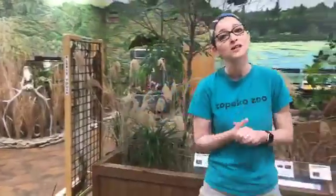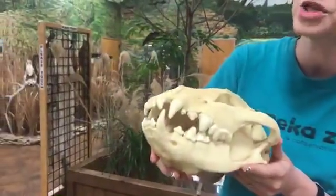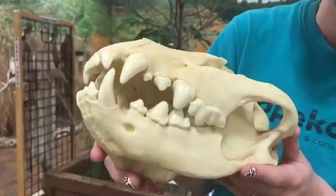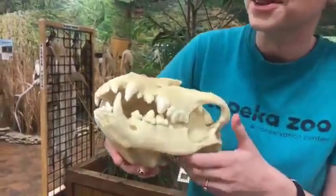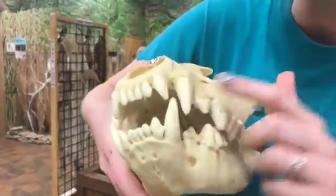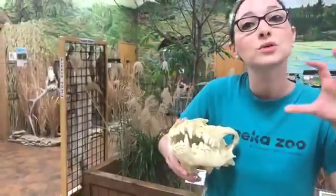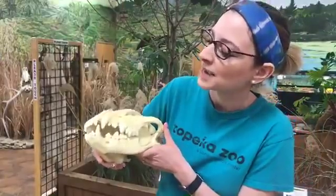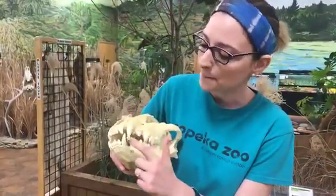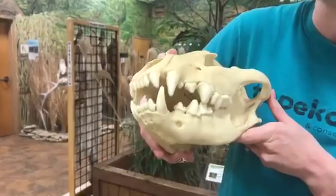Now let's move on to some animals who eat meat. What I have here is the skull of a hyena, which is another animal that lives over in Africa. You will notice that like our elephant they do have some molars in the back, but they have these big sharp pointy teeth in the front. These big two teeth right here are called canines and they use those to bite into their prey. These big sharp teeth are specially designed to rip off chunks of the prey that they are eating.